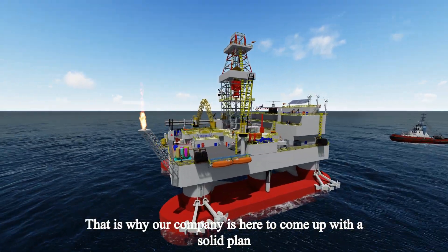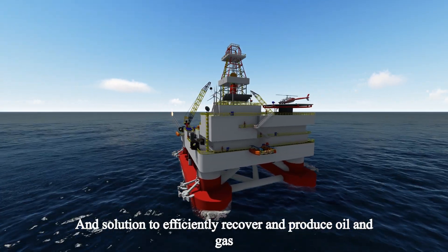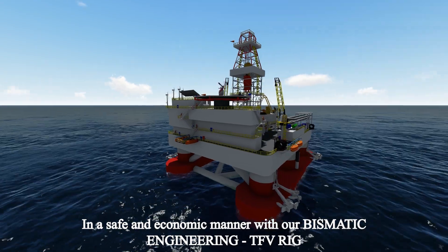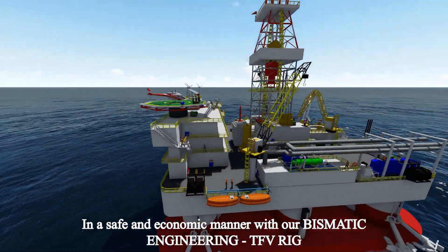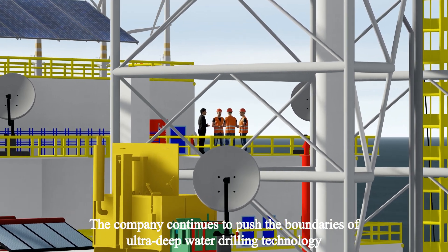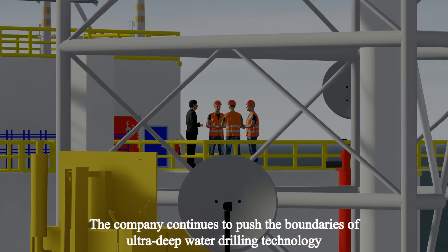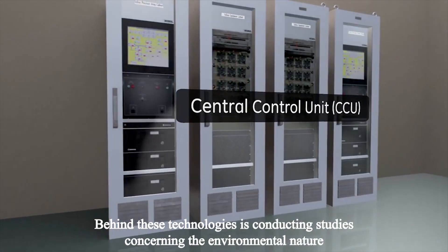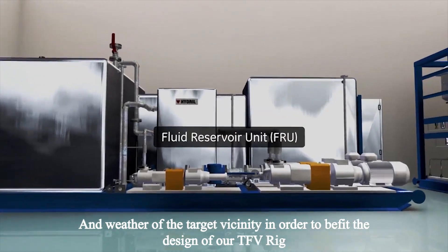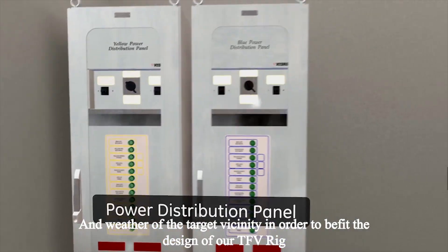That is why our company is here to come up with a solid plan and solution to efficiently recover and produce oil and gas in a safe and economic manner with the Bismatic Engineering TFB rig. The company continues to push the boundaries of ultra-deep-water drilling technology. Behind these technologies is conducting studies concerning the environmental nature and weather of the target vicinity in order to befit the design of our TFB rig.